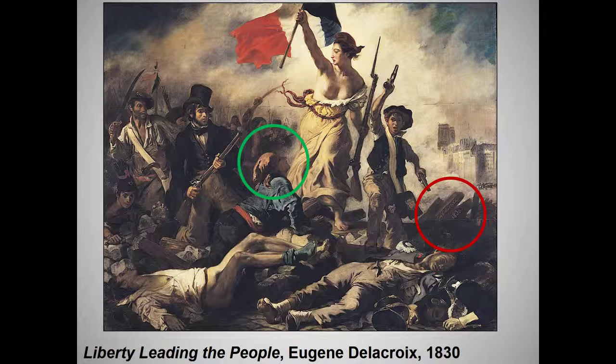Note that Delacroix rendered the allegorical figure of victory quite unallegorically. Art critics at the time were not dismayed by her bare breasts — nothing new there — but they were dismayed by the dirt on her dress and the way she thrust herself into the midst of battle, rather than hovering decorously in the air.